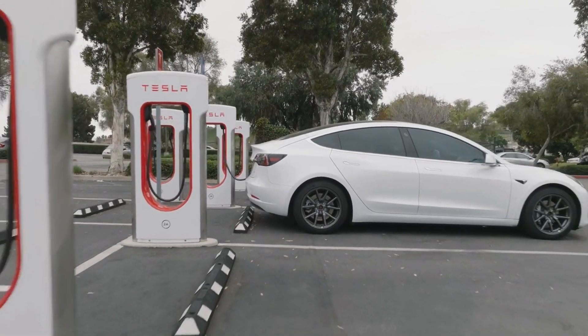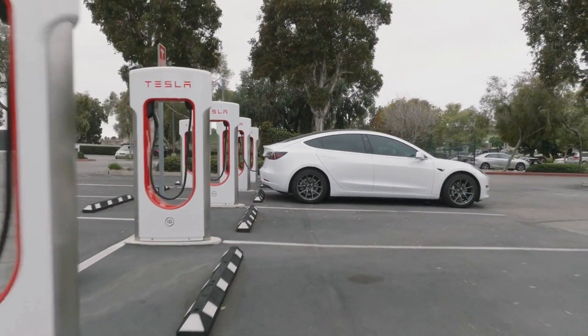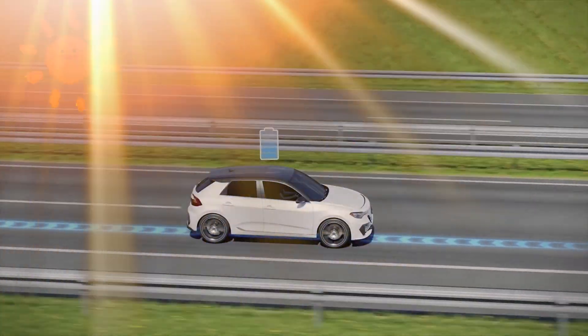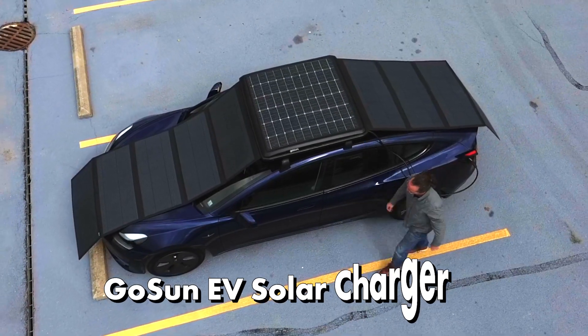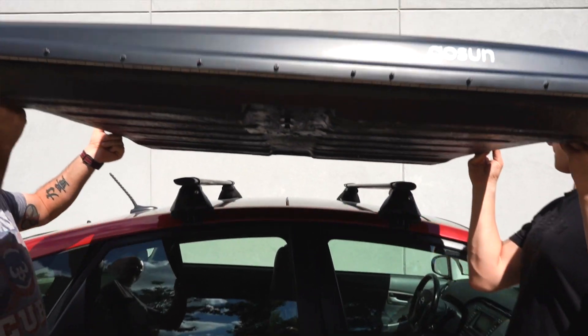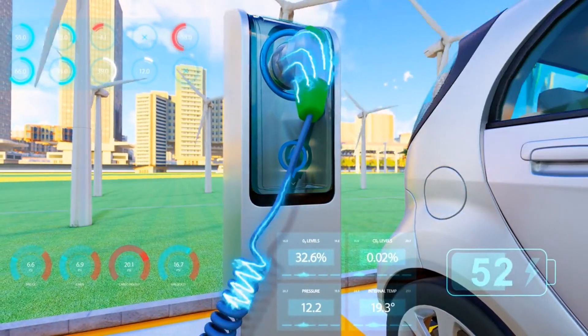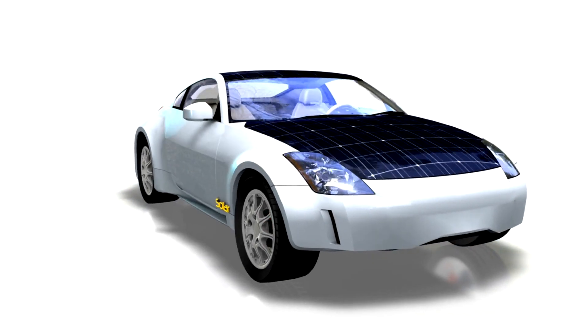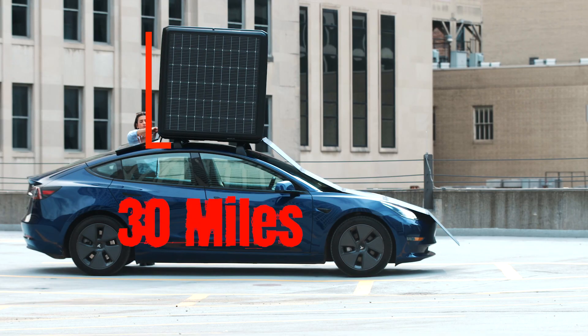Imagine never worrying about finding a charging station again. What if your car could charge itself using just the power of the sun? Introducing the GOSUN EV Solar Charger. This breakthrough technology offers a truly green solution, harnessing solar energy to charge your electric vehicle up to 30 miles a day.